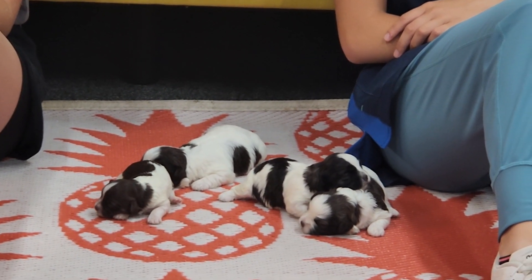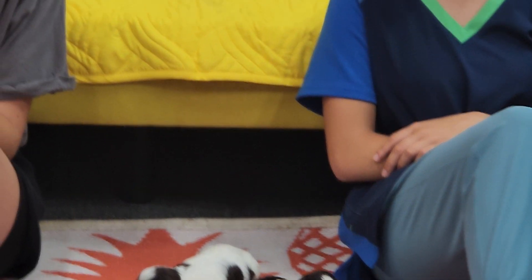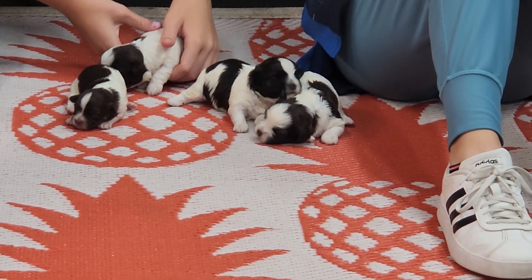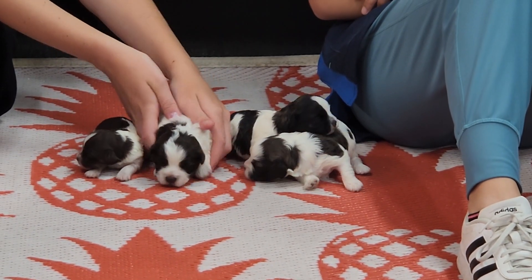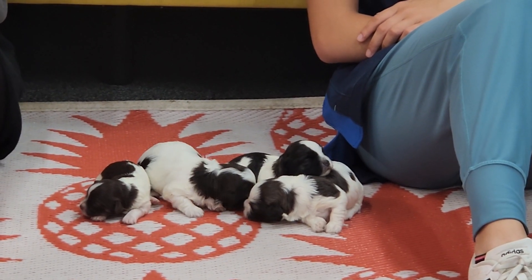We've been breeding Havanese for 17 years now. We'd love to help you out — we've got plenty to choose from, so come for a visit and ask us questions. Tell a friend about us. We'd also love for you to follow us on social media: on Instagram we're at BeerABCDoggie, and on Facebook we're ABCDoggie — all one word.